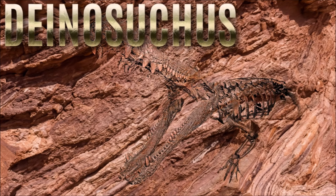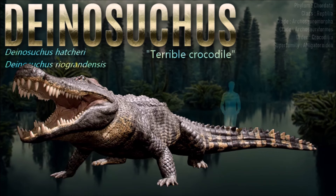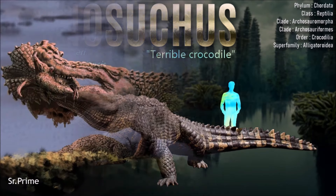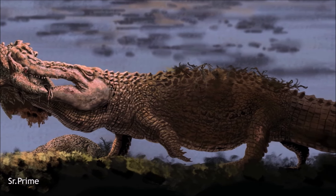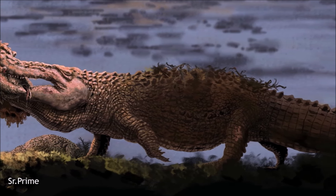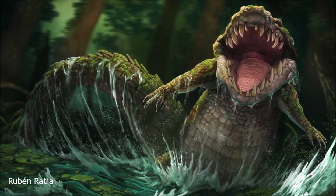Deinosuchus could grow up to 10 meters long, making it one of the largest crocodilians ever. It had a powerful bite force, estimated to be around 18,000 pounds, potentially stronger than that of Tyrannosaurus rex. Though it primarily fed on large aquatic prey, evidence suggests it could also prey on dinosaurs. Fossilized dinosaur bones with Deinosuchus bite marks have been found, indicating that it may have ambushed terrestrial animals at the water's edge. Studies of its growth rings show that these reptiles could live for over 50 years, with some reaching old age and growing to their massive size over time.